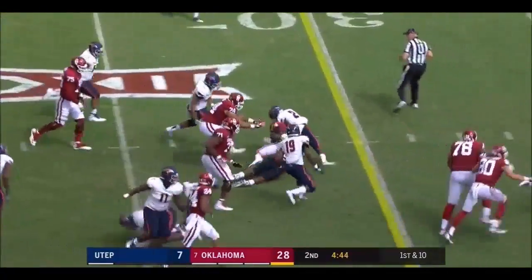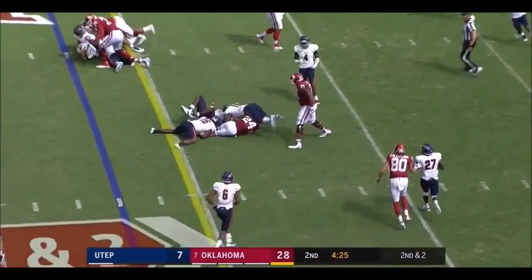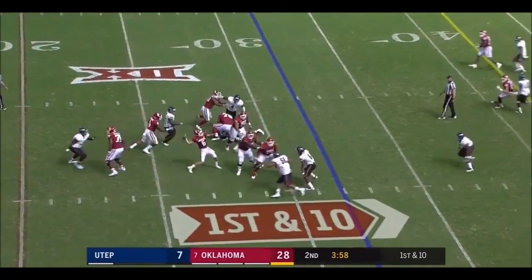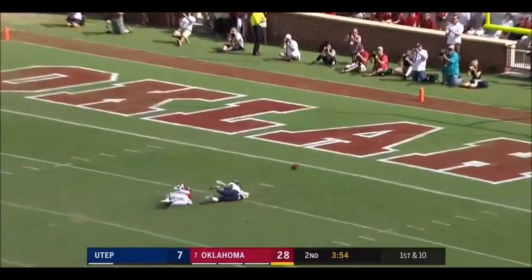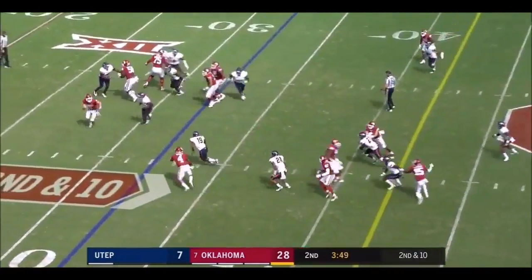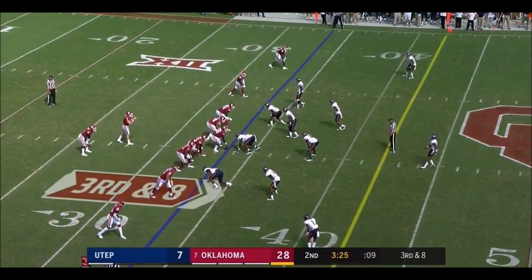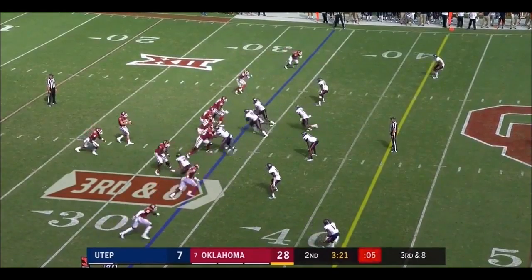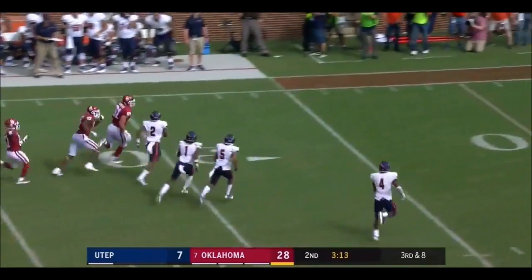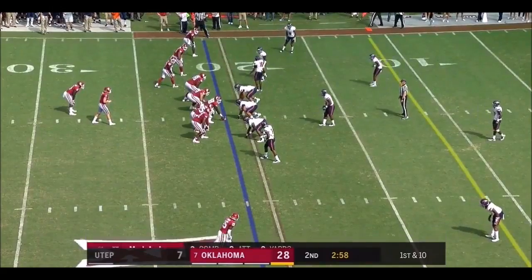A hole off the right side for Trey Sermon — true freshman for a gain of eight, he can make some moves. Rodney Anderson comes in. Mayfield steps into a collapsing pocket and heaves it downfield for Marquise Brown — it's incomplete, good coverage on the junior college transfer who has a ton of speed. Mayfield keeps it, dancing around trying to make something out of nothing. Miners showing pressure and bringing five. Mayfield over the middle into the vacated area from Mark Andrews — inside the 25, down to the 21. Already over 300 yards on 17 of 18.